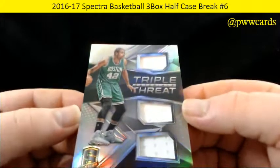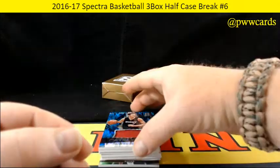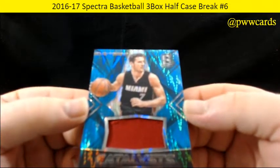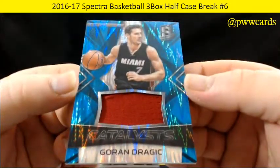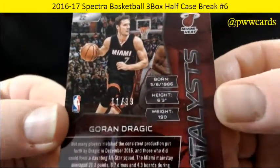Triple threads for the Boston Celtics — Al Horford triple threads relic, 97 of 149. And for the Miami Heat, Goran Dragic — that's numbered 11 of 99 on the Dragic.